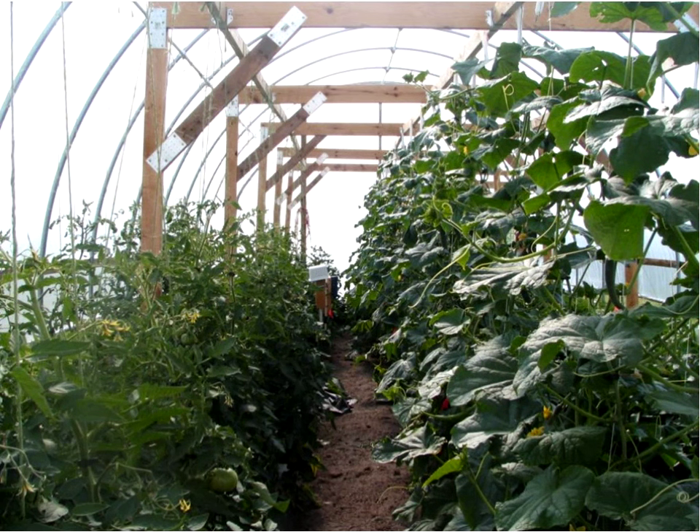Further along, everything looks fantastic — they've got cucumbers growing high up right into the roof, and the tomatoes on the left are doing very nicely.